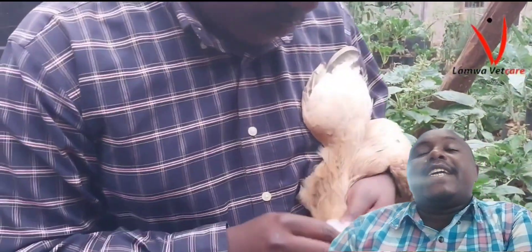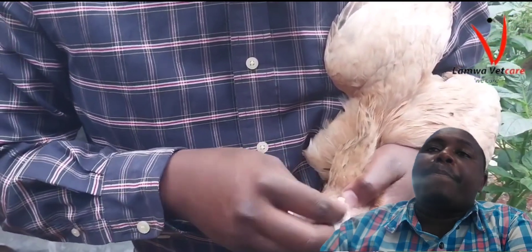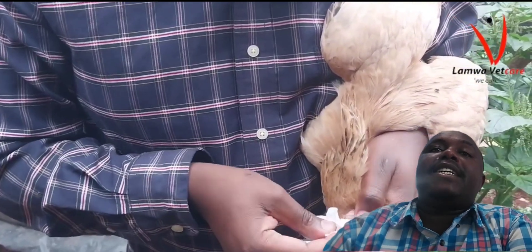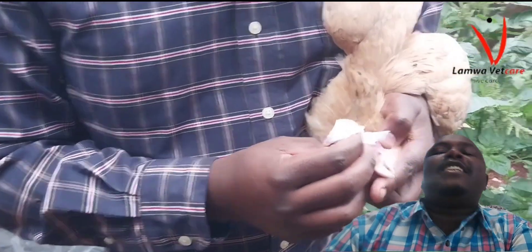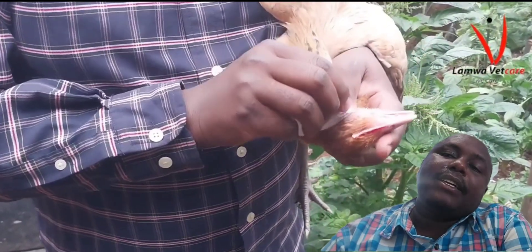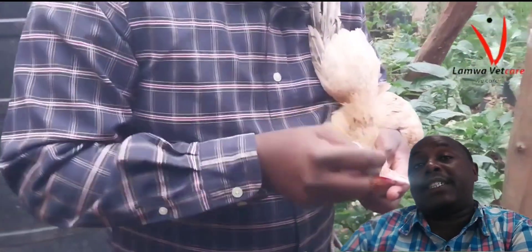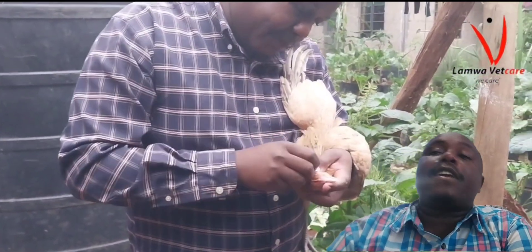Diagnosis. Diagnosing infectious coryza is crucial for implementing appropriate control measures. It typically involves a combination of clinical signs, laboratory tests, and history of the flock. The typical clinical signs mentioned earlier can be a strong indication of infectious coryza, and observing these signs in your flock should prompt further investigation.